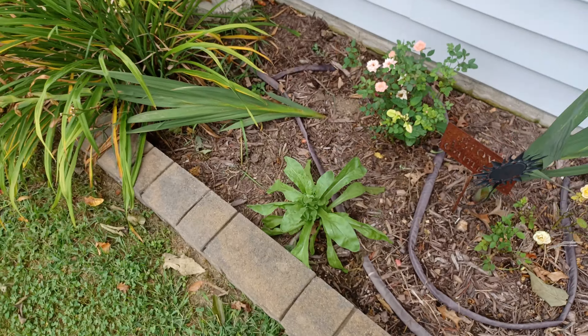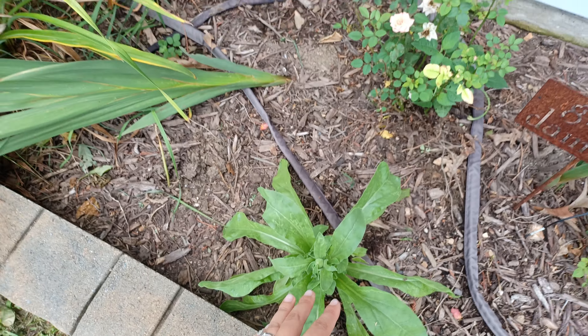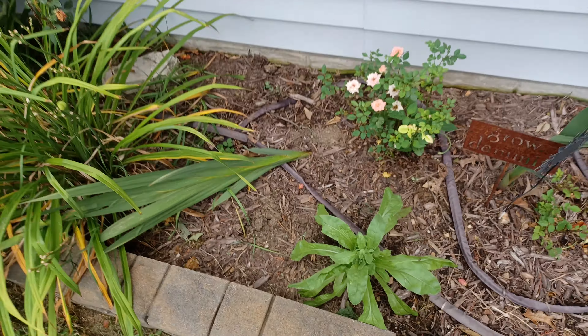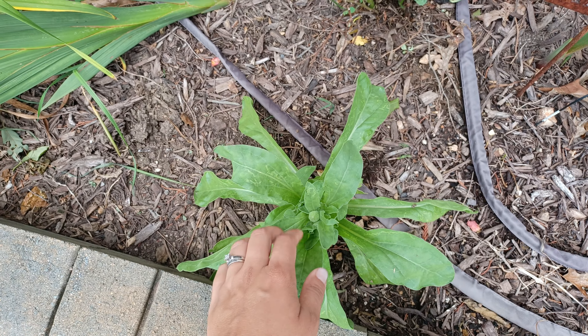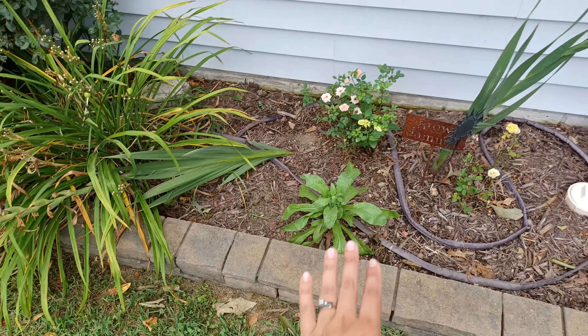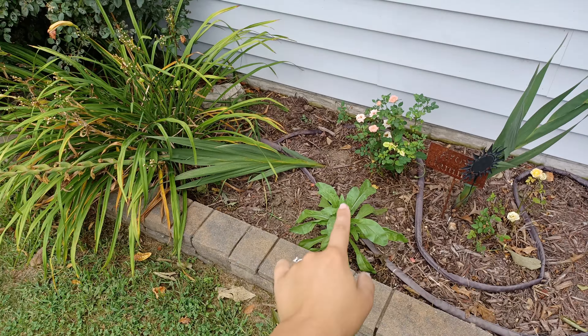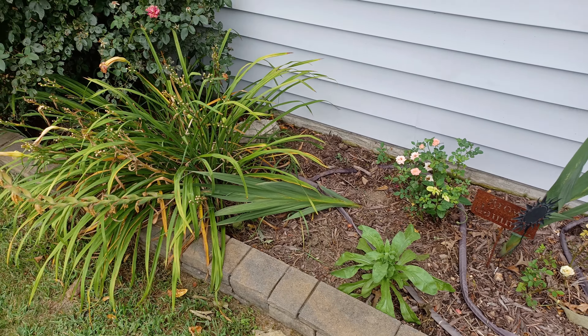This is the calendula that I planted from seed. I got the seeds from Baker Creek — this is the Ball's Improved Orange. You can see a little bud forming on it, so I'm excited about that. Out of all the calendula seeds that I planted, this is the only one that survived because the bugs just ate it all.